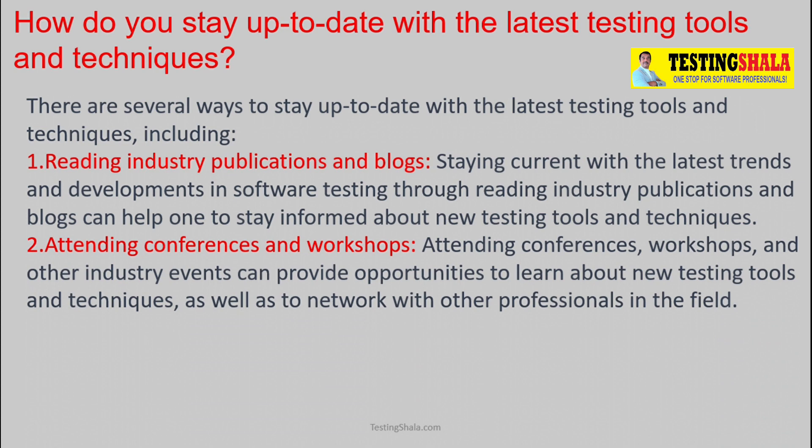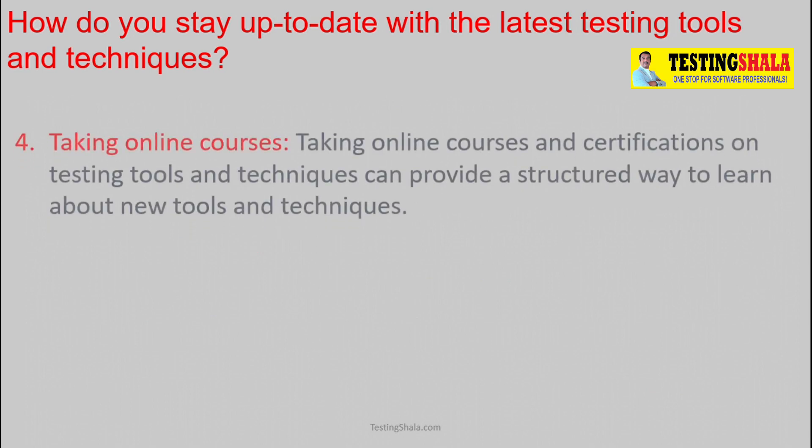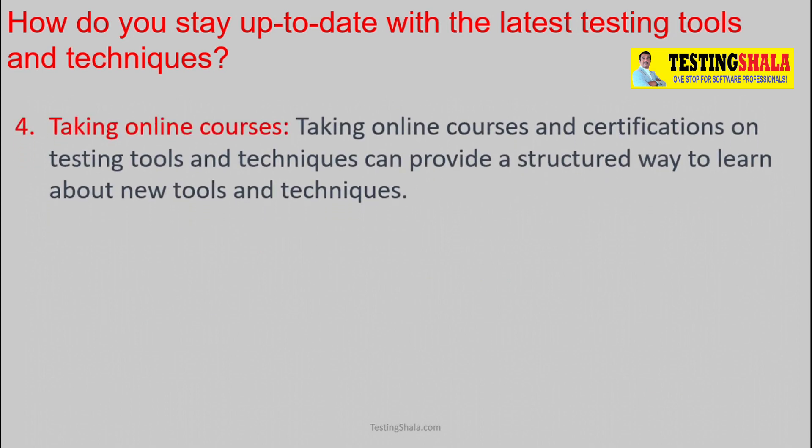The second way is attending conferences and workshops, which gives you an opportunity to understand the latest trends, tools, and techniques in the market. The third is joining online communities like Facebook groups, LinkedIn communities, or social media groups where like-minded people share the latest innovative ideas, keeping everyone aware of the latest developments. The fourth is taking online courses that bring new training material on the latest tools and techniques.